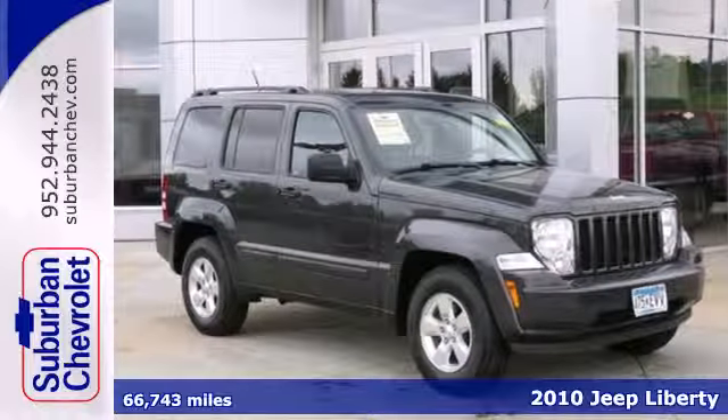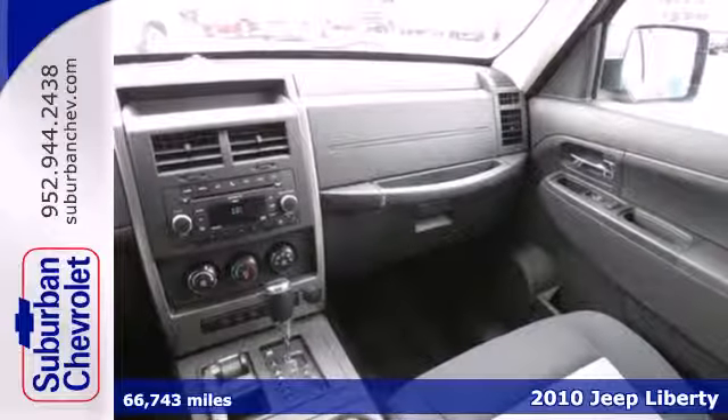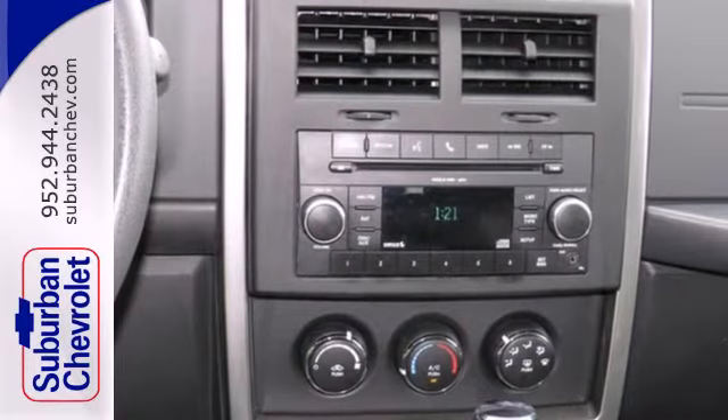Here's a 2010 Jeep Liberty. Dare to compare the Liberty to any others in its class with standard features including air conditioning with interior air filtration, one-touch power windows, remote-powered door locks and driver and passenger whiplash protection.